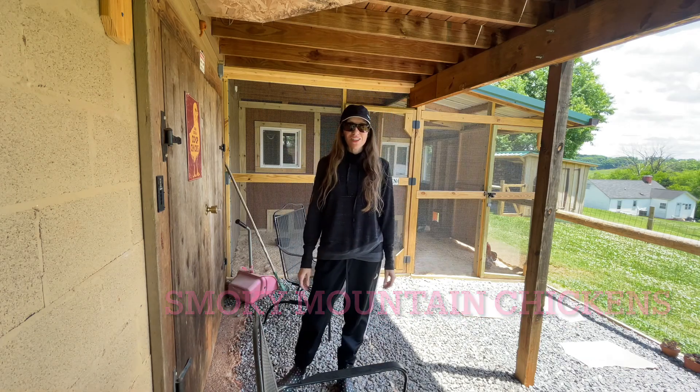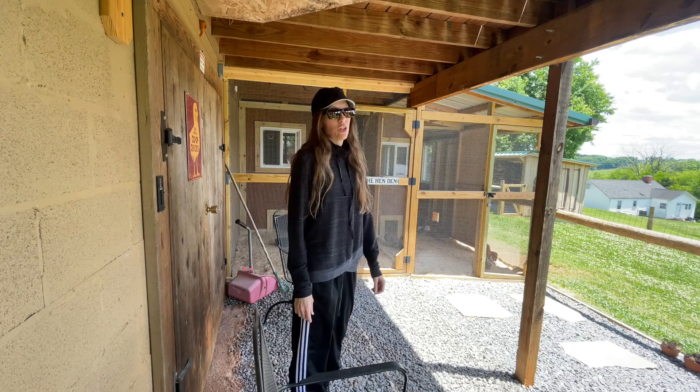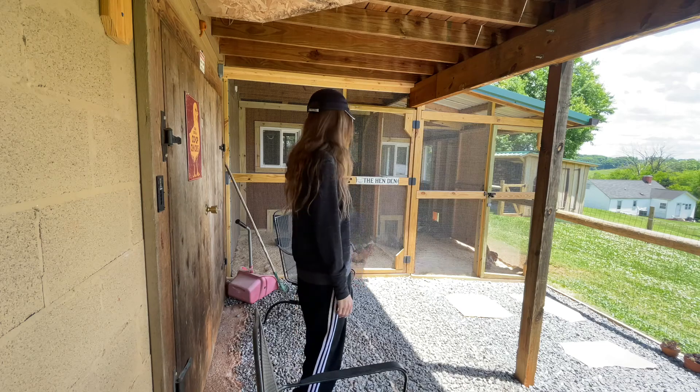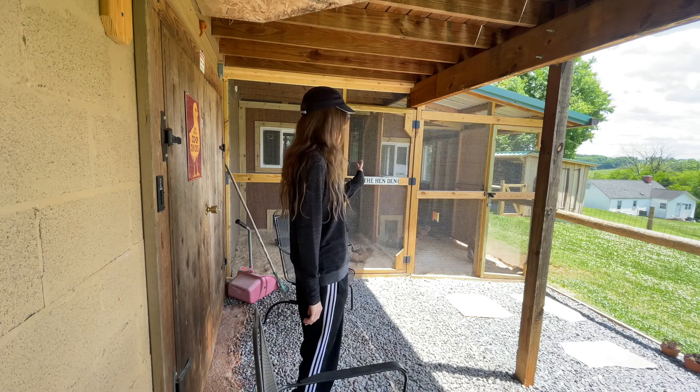Hello, this is Lucky Mountain Chickens. How are you guys doing today on this lovely Friday? It is a gorgeous day today. I'm coming down here to check the nursery, see how Miss Dottie is doing with her nine babies, and my big ones.